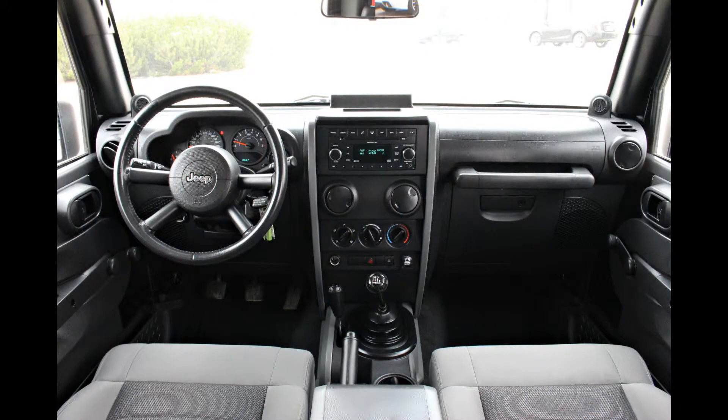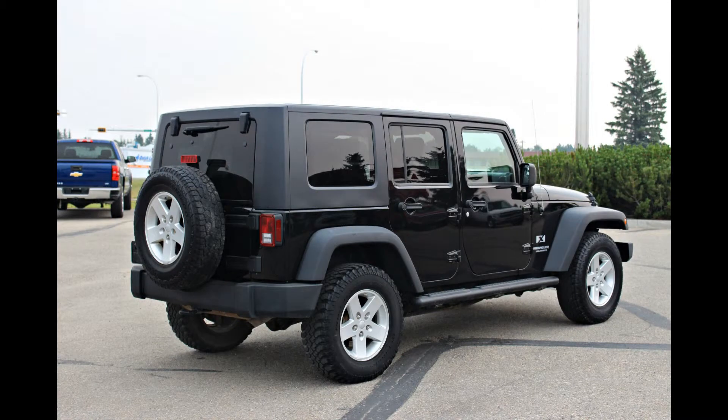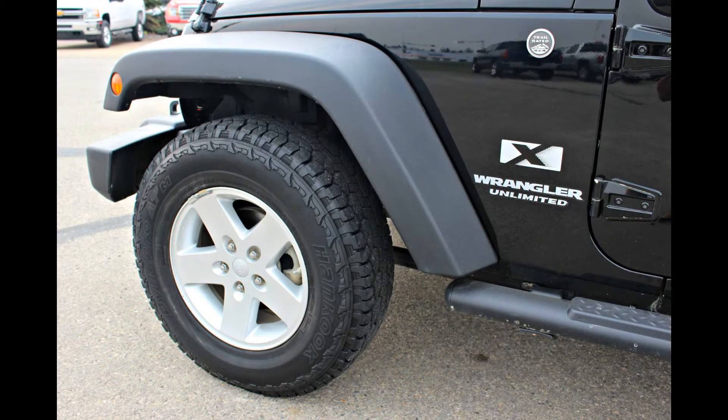Other features include AM-FM radio, CD and MP3 player, cruise control, tilt steering wheel, five-passenger seating, a 3.8-litre V6 engine, integrated rollover protection, and 17-inch five-spoke aluminum wheels.